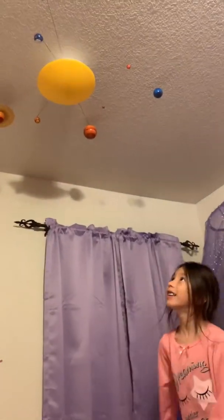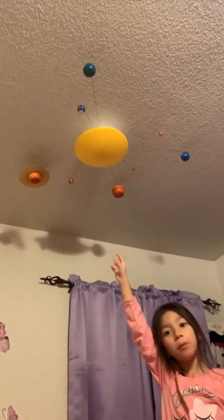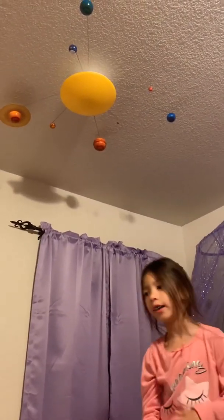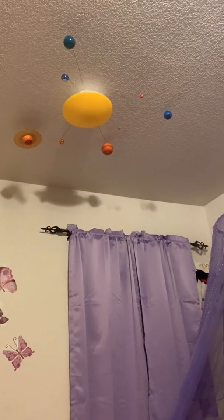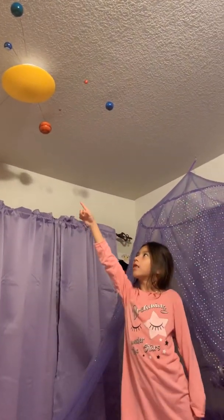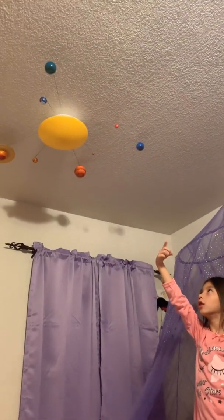How about the one with a halo? What planet is that? Yes, with the ring — Saturn! And what else is really cold? There's a lot of snow there.